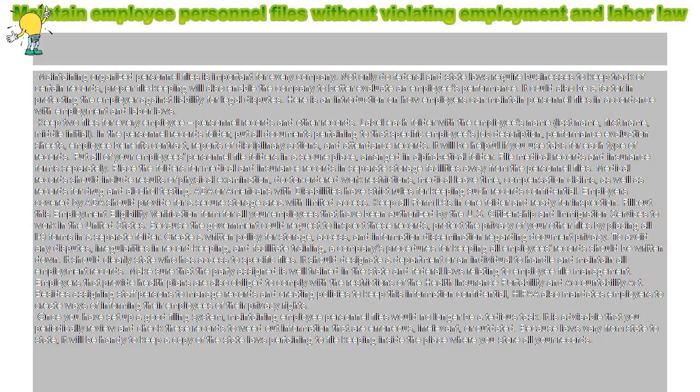File medical records and insurance forms separately. Place the folders for medical and insurance records in separate storage facilities away from the personnel files. Medical records should include results of physical examinations, doctor-ordered work restrictions, medical leave time, compensation claims, as well as records for drug and alcohol testing. The ADA, or Americans with Disabilities Act, has strict rules for keeping such records confidential. Employers covered by the ADA should provide for a secure storage area with limited access.